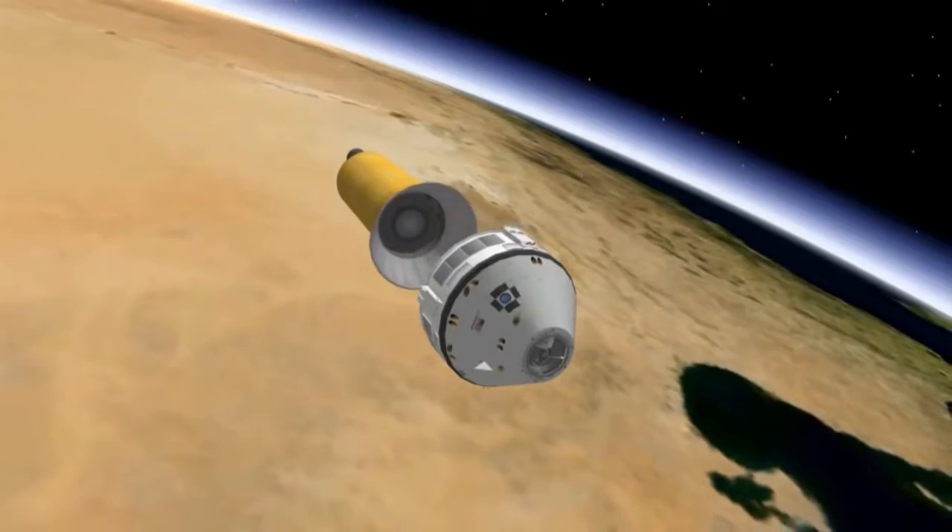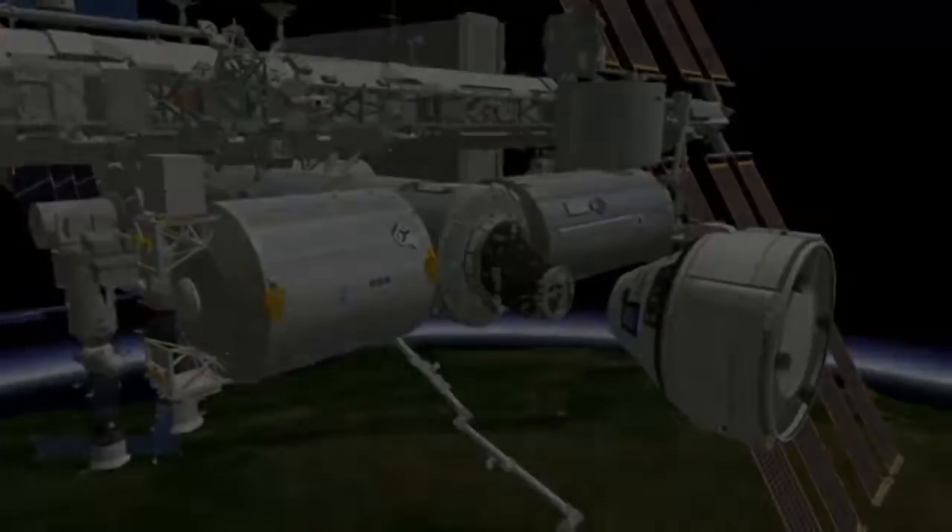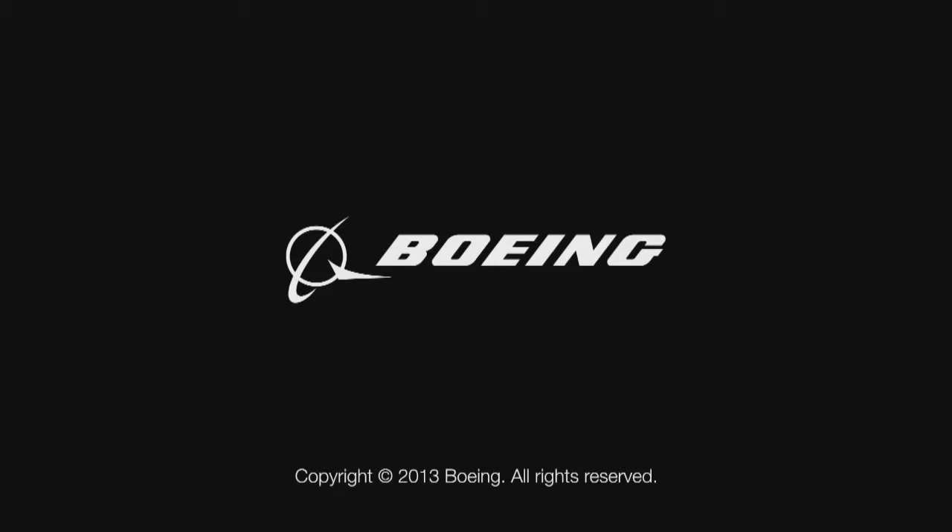As for the CST-100, the first piloted orbital flight of the capsule is scheduled for 2016.